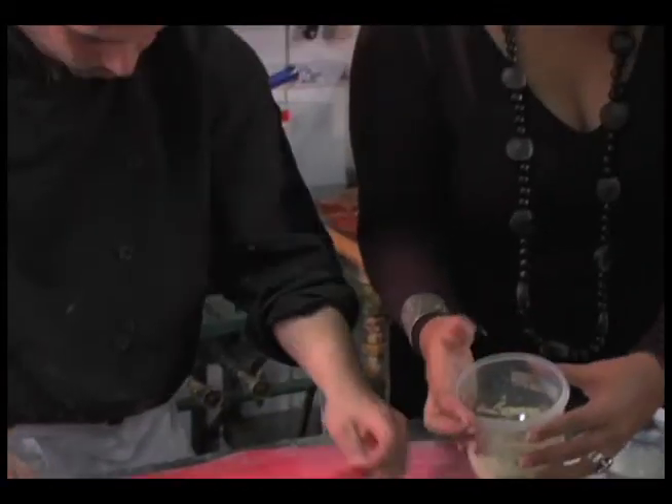We have some chopped up ham as well as some ricotta cheese, all mixed in together for the filling.